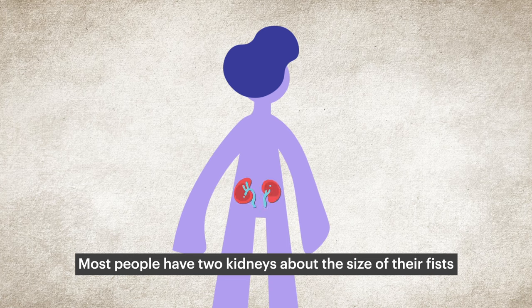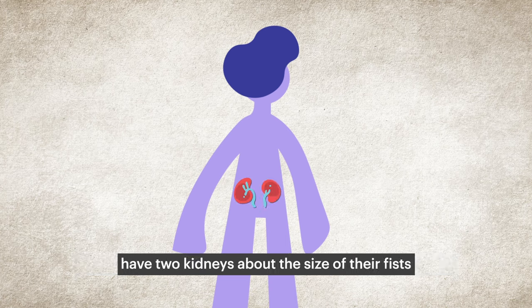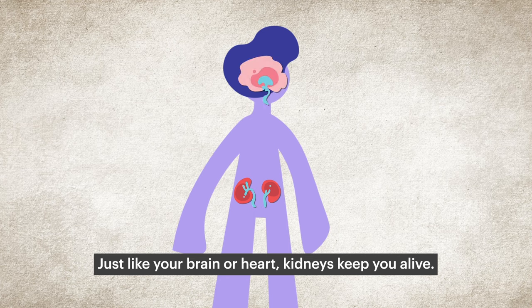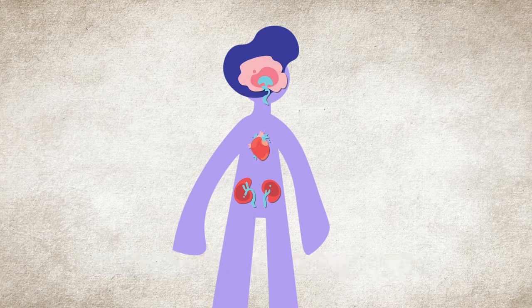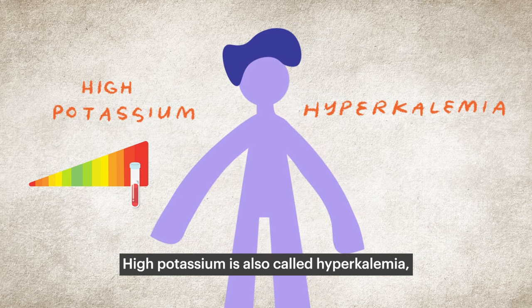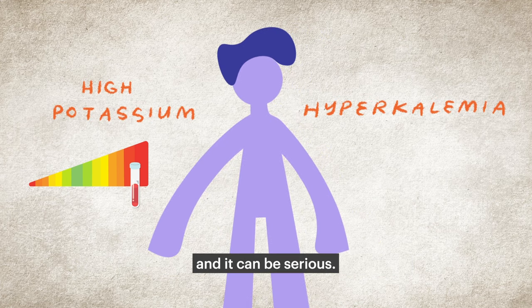Most people have two kidneys about the size of their fists, located in their lower back. Just like your brain or heart, kidneys keep you alive. High potassium is also called hyperkalemia, and it can be serious.